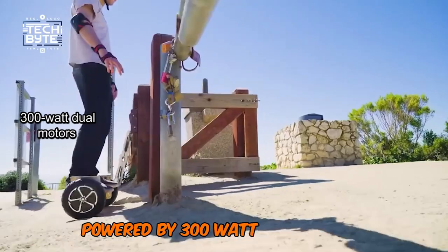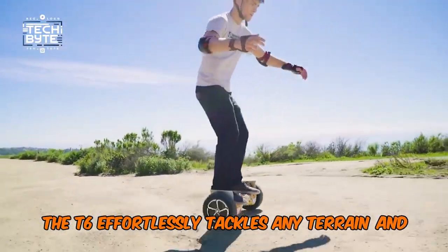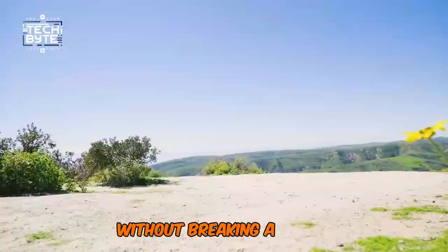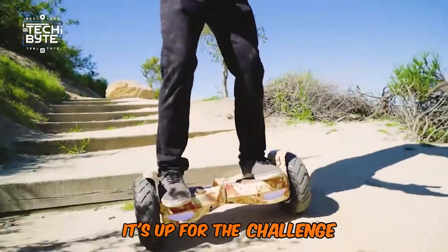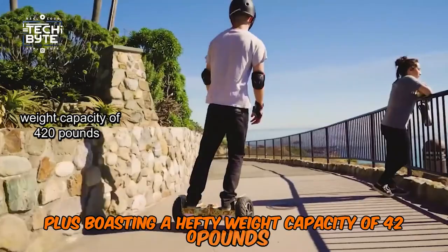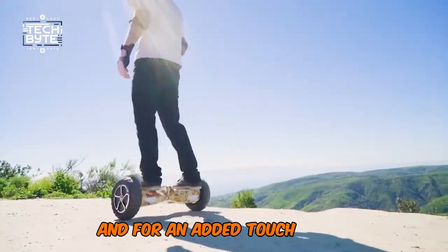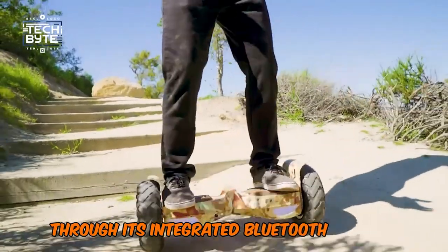Powered by 300-watt dual motors, the T6 effortlessly tackles any terrain and gradient, handling inclines of up to 30 degrees without breaking a sweat. From grassy parks to gravel trails, it's up for the challenge. Boasting a hefty weight capacity of 420 pounds, it's built to accommodate riders of all sizes. And for an added touch of fun, you can groove to your favorite tunes through its integrated Bluetooth speaker.